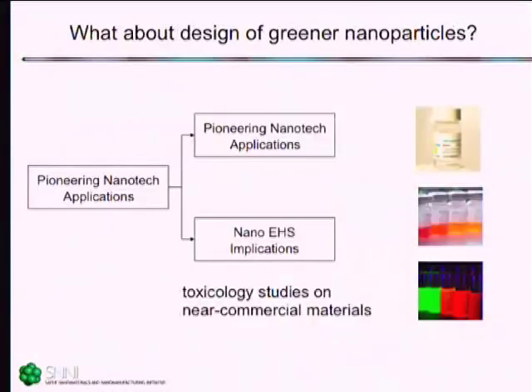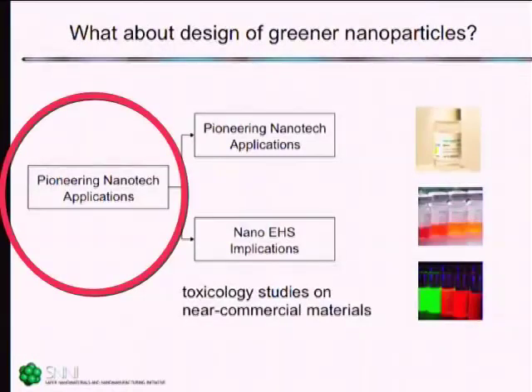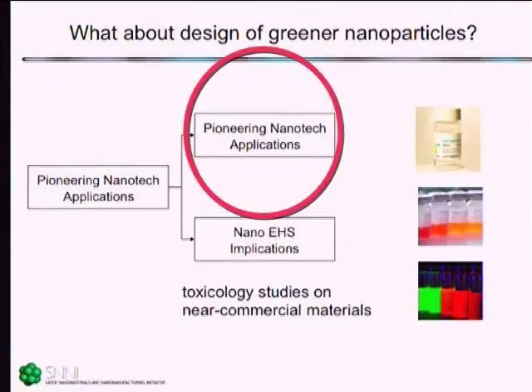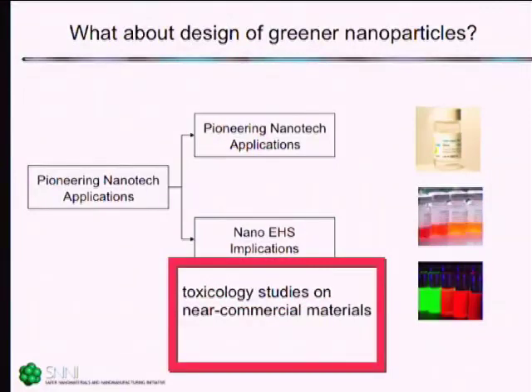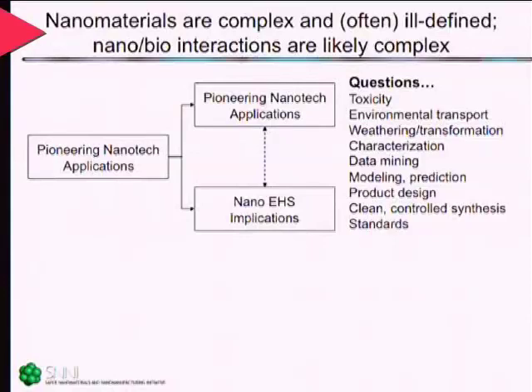In the beginnings of nanotechnology, all the focus was placed on what we call pioneering applications. Over the last few years, there's been a recognition that along with the applications work, there must be some focus on implications. What that's led to is toxicology studies primarily focused on what I'd refer to as near-commercial materials. One of the reasons this hasn't yielded concrete guidance is that nanomaterials are really complex materials, often mixtures or ill-defined materials.